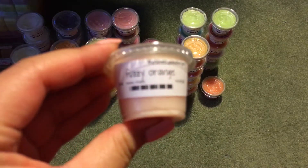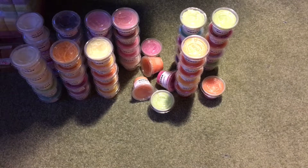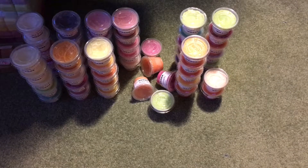Then I have Fuzzy Orange, which is supposed to be orange and peach. I get the peach — I don't really get much of the orange. It's mostly strong on the peach, which is interesting.